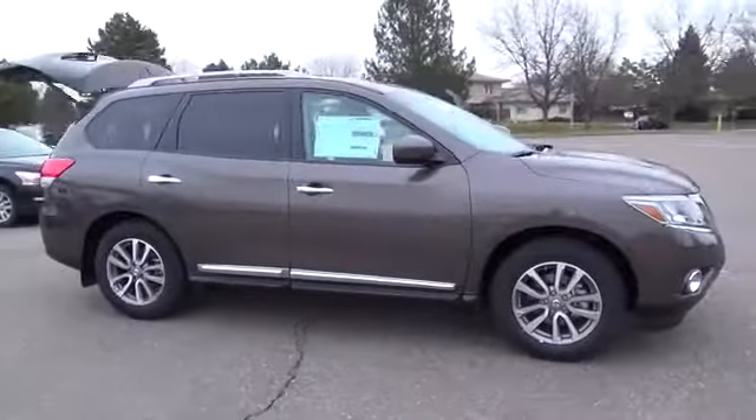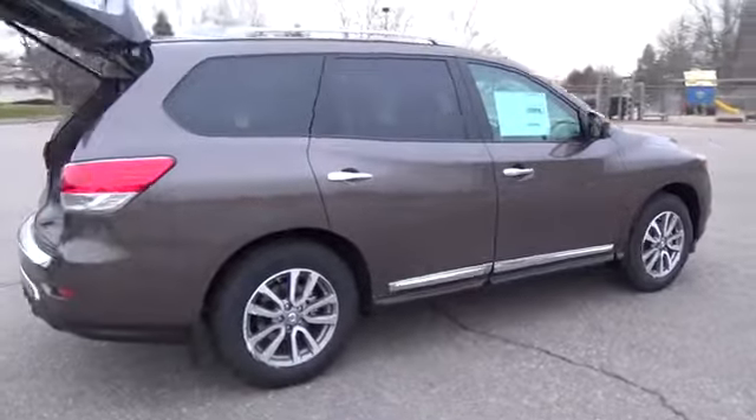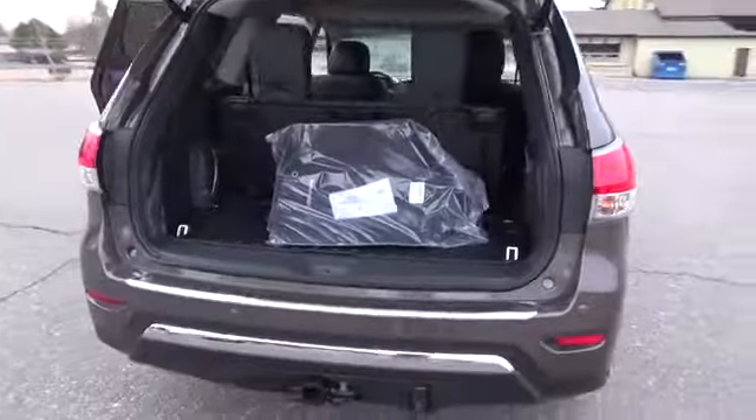The 2015 Nissan Pathfinder SL comes with a 260 horsepower V6 3.5 liter engine. All Pathfinder models come equipped to seat seven and have four doors.